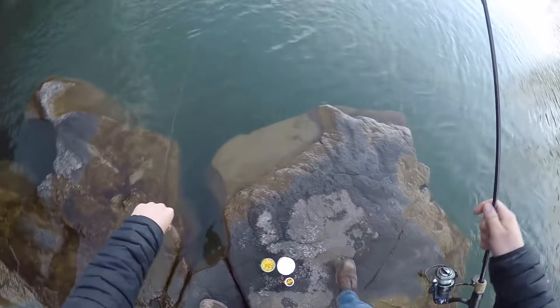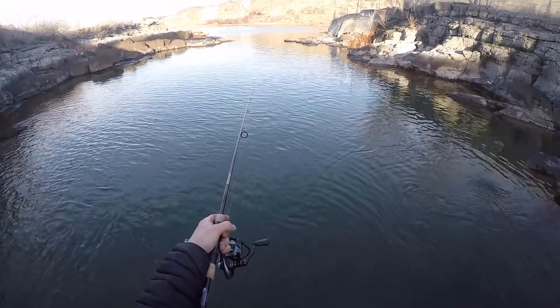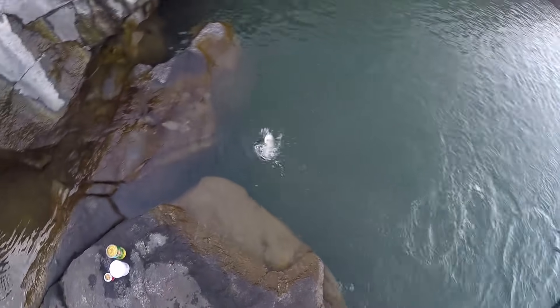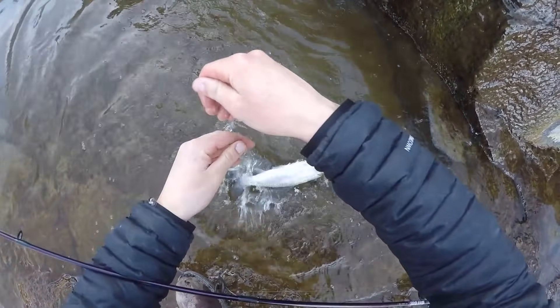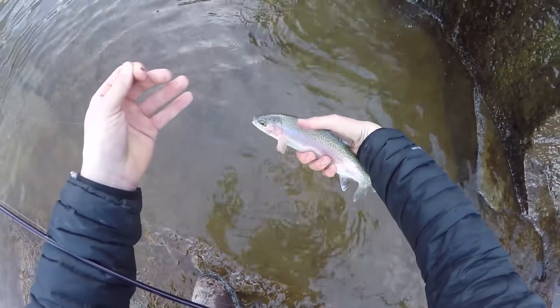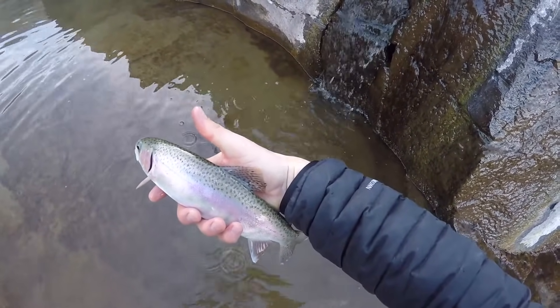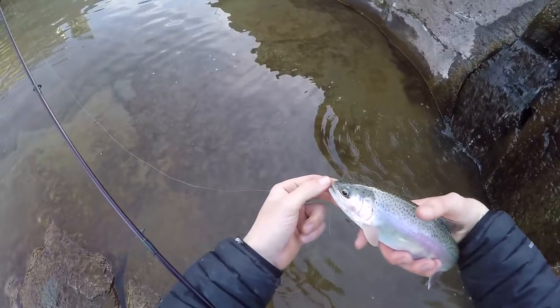There we go — another piece of corn, a little piece of worm. Oh, look — it keeps swirling right there. I don't know if you can see that on camera, but it just swirled. Got him! Nice. Oh, this looks like a wild trout. Yes, I think it is — it's a beautiful one. This is a wild trout. Look at that — look how beautiful that is. Wow. See how clean his fins are? And he has little teeth — wild trout always have teeth. I'm going to let this one go. That is so cool.